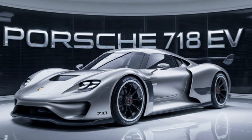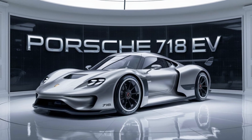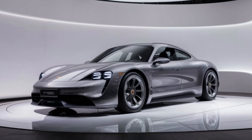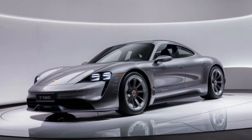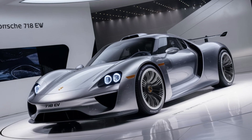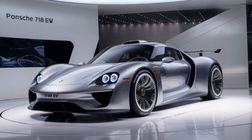The 718 EV is packed with cutting-edge technology. A high-capacity battery pack, coupled with efficient electric motors, delivers impressive range. Advanced driver assistance systems, including adaptive cruise control and lane-keeping assist, enhance safety and comfort. The car's charging capabilities, including compatibility with fast-charging networks, make long journeys convenient.